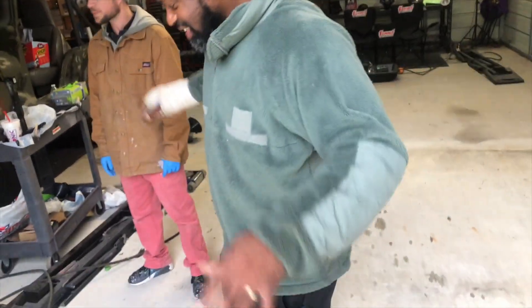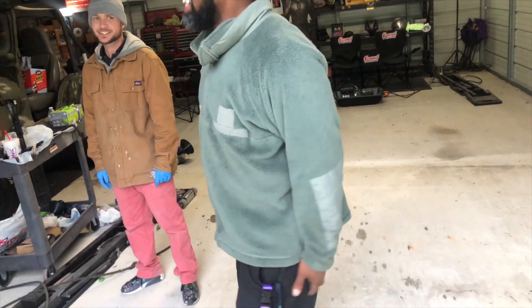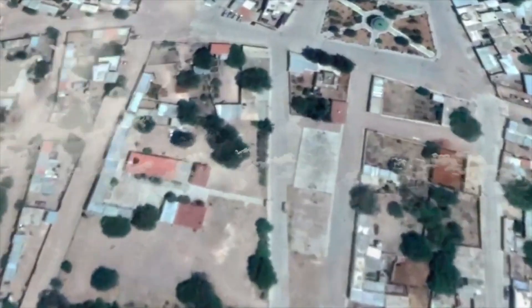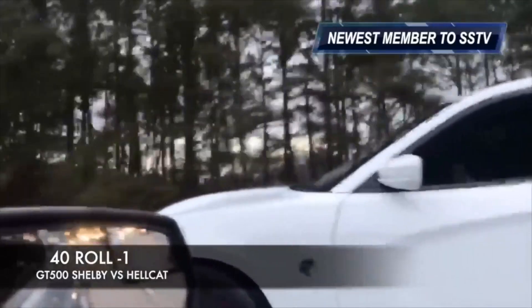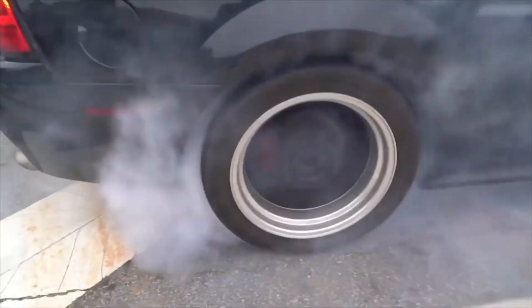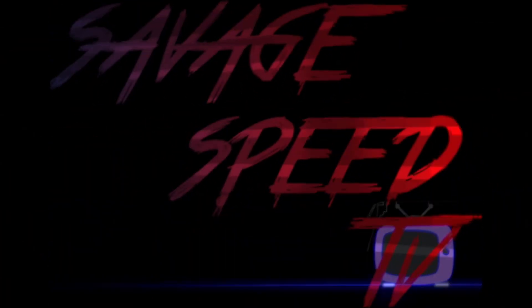Oh — okay, yeah. Oh, I ain't never seen nothing like this straight out of a condo. Hi, y'all, welcome back to Savage Speed TV, man.